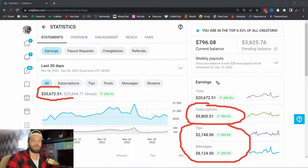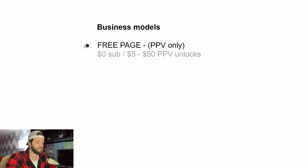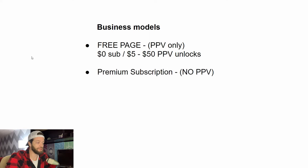If your pay-per-view is anything less than your subscription revenue, you may need to adjust your strategy. So let's talk about the different types of business models. The first is a free page, where there's essentially no subscription price and you're charging for pay-per-view content on your feed and in the DMs — those unlocks are typically anywhere from about $5 to $50. Then there are creators who choose to do a premium subscription with no pay-per-view at all, priced anywhere from about $20 to $50 per month.